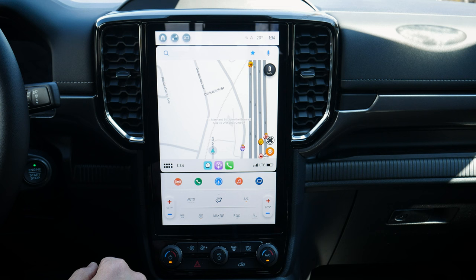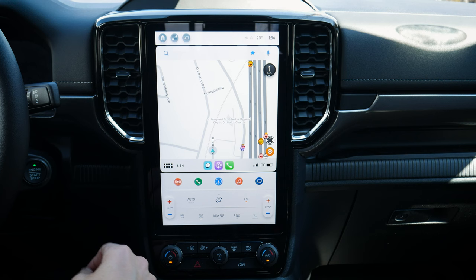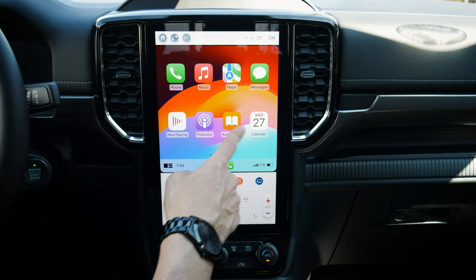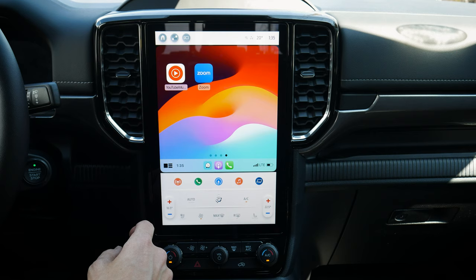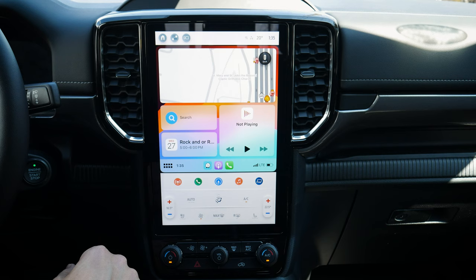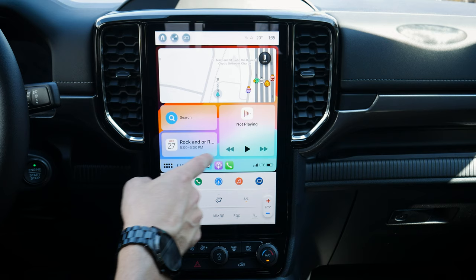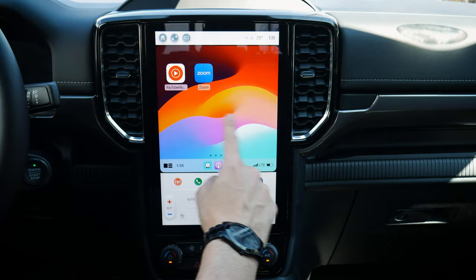Once connected, CarPlay fills the screen with your hot button tray along the bottom and climate control on the side. It's extremely responsive compared to last year's model. You've got YouTube Music, various apps, and you can swipe to a split screen showing the last open map, search box, audio, and calendar events. You can push a button to get to your icon view and customize the layout.